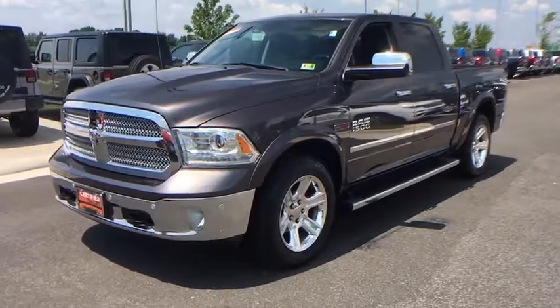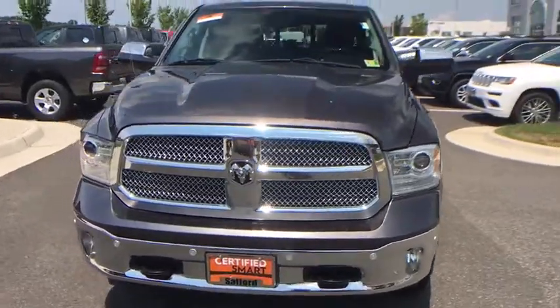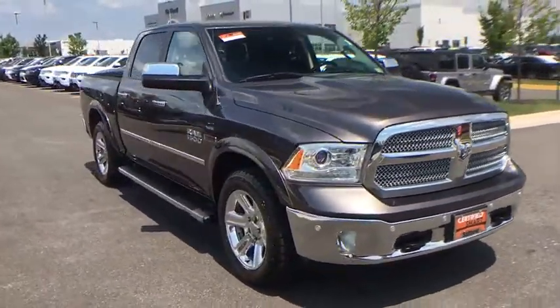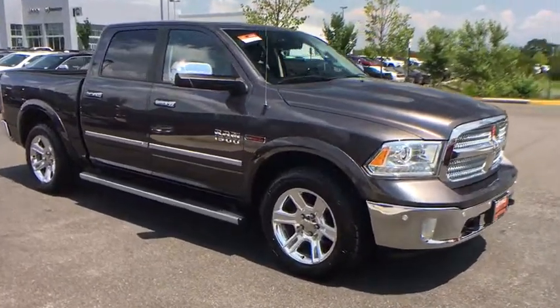The 2015 Ram 1500. The Ram 1500 went against the Chevrolet Silverado, Ford F-150, and Toyota Tundra, which are all excellent trucks in their own right. The Ram took home the prize for its well-rounded strengths.